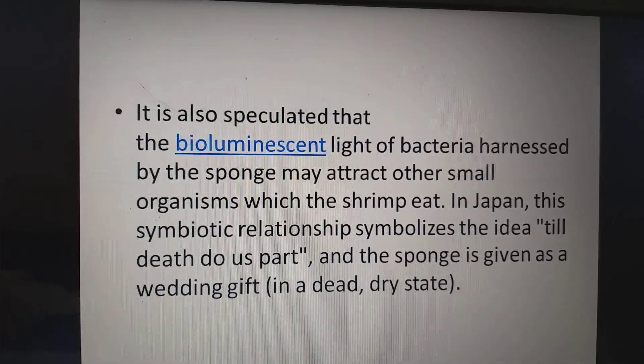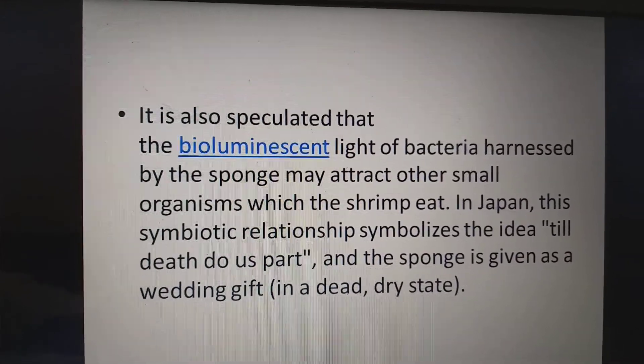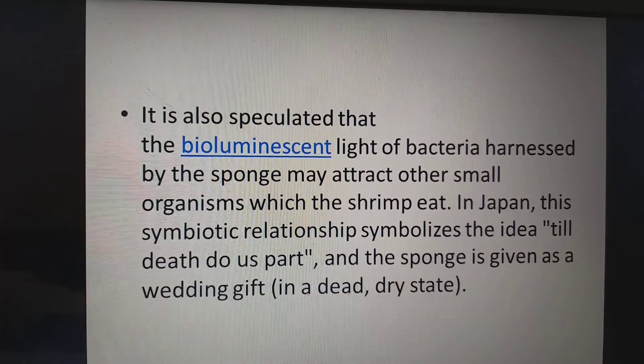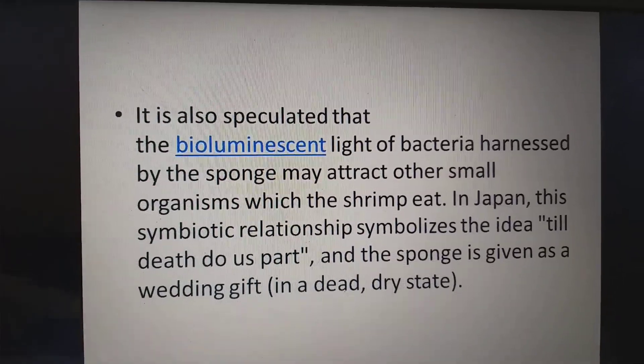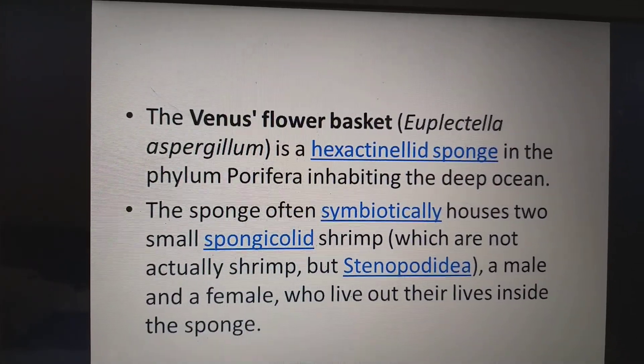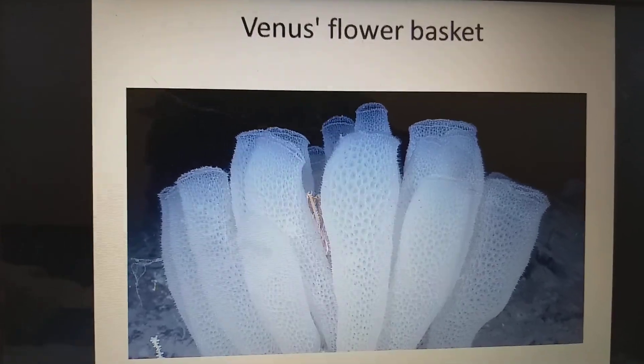In Japan, this symbiotic relationship symbolizes the idea of 'till death do us part,' and the sponge is given as a wedding gift in a dry and dead state. In Japan, it is considered a very beautiful and meaningful marriage gift.